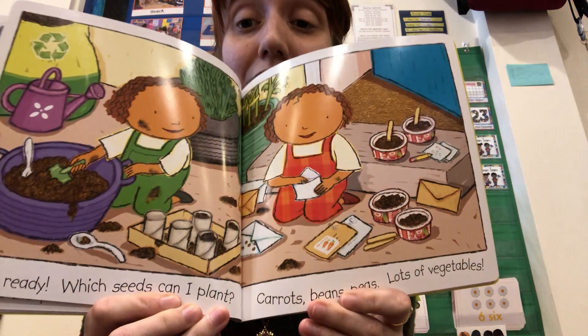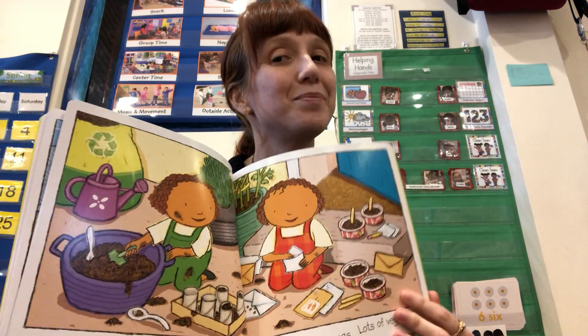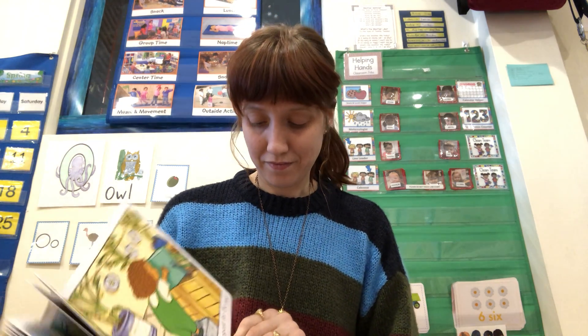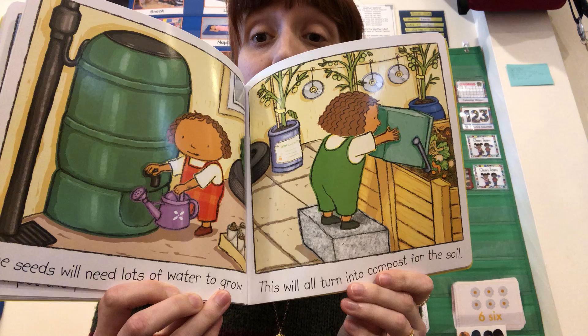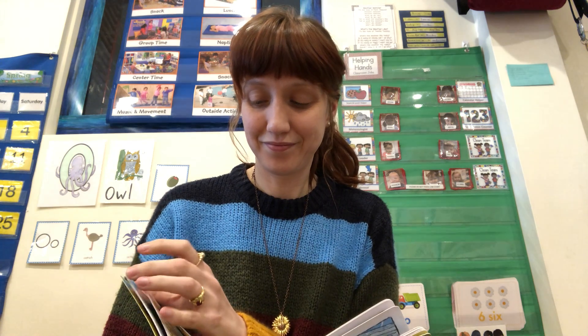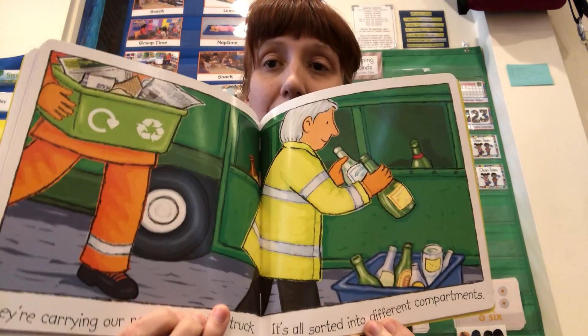Nearly ready. Which seeds can I plant? Carrots? Beans? Peas? Lots of vegetables. These seeds will need lots of water to grow. This will all turn into compost for the soil. It's good to grow lots of plants. They're carrying the recycling to the truck — it's all sorted into different compartments.